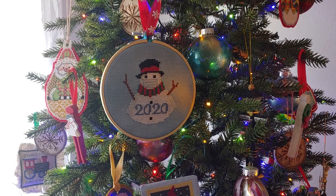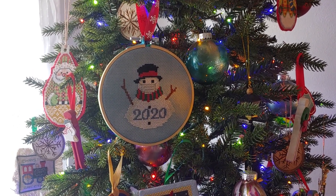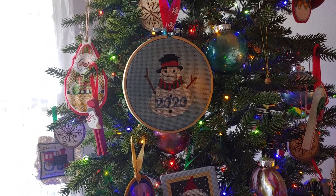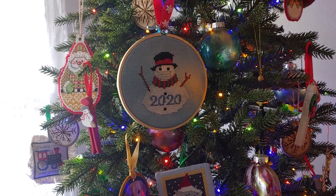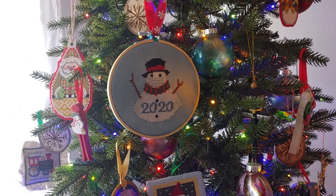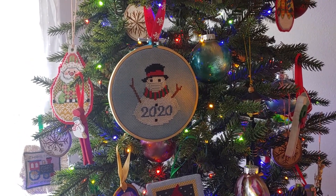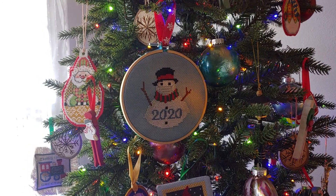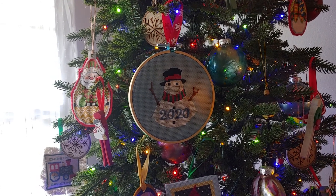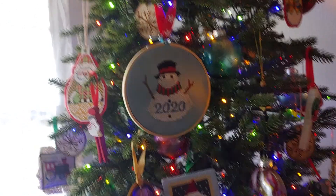The Santa, the snowman, the secret stitch is now on the tree — all right! Well, I hope that you have enjoyed this. We would like to wish you a very Merry Christmas. Hope that you have a safe one — stay safe, and enjoy the holidays with whoever you may be able to spend them with. We will see you all later — bye!